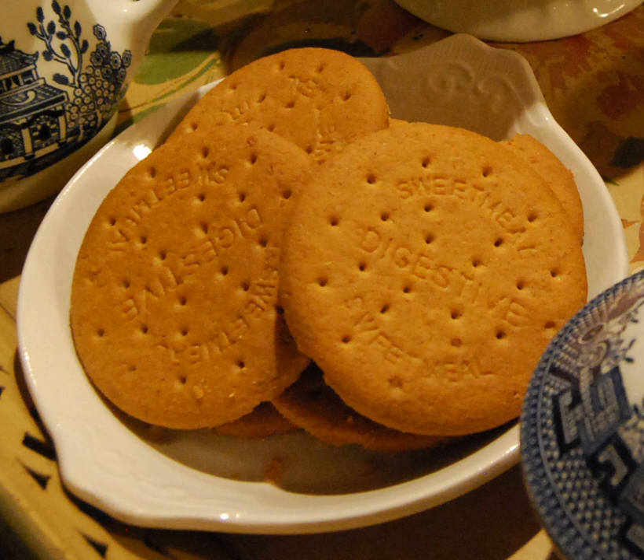In 1839, digestives were first developed in the United Kingdom by two Scottish doctors to aid digestion. Digestives featured in advertisements for the Berkshire-based biscuit company Huntley & Palmers in 1876, with a recipe being given in Cassell's New Universal Cookery Book of 1894.